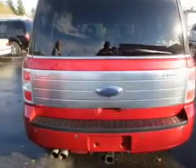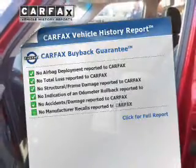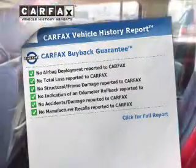Let the sun shine in with the sunroof. Memory settings are just one of the extras. Know the history on this ride and greatly reduce your buying risk with the included Carfax vehicle history report.